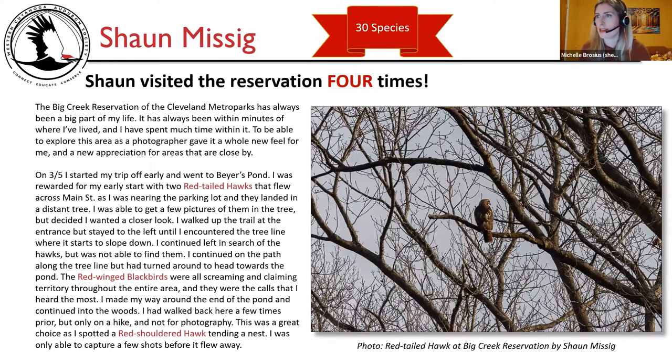Next up is Sean Misik, who is here this evening. He had 30 species and visited the reservation four times. He says: Big Creek Reservation has always been a big part of my life — it's been within minutes of where I've lived. Being able to explore this area as a photographer gave it a whole new feel and a new appreciation for areas close by. On March 5th, I started my trip early at Bayer's Pond.